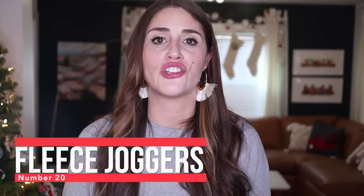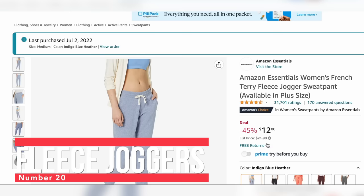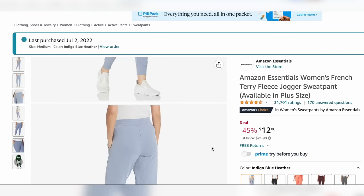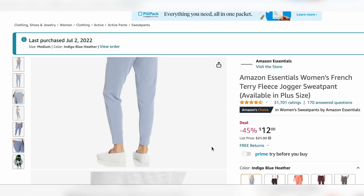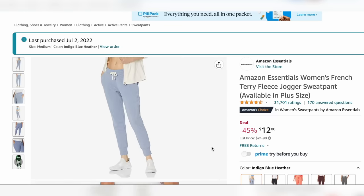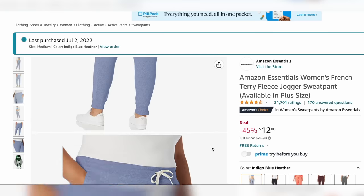Number 20 are these Amazon Essentials Fleece Joggers. I bought two colors and sized up because I wanted them for lounging — I wanted them to be comfy. You could buy your true size and they'd fit fine, but if you want a loose, really comfy fit more for staying in than going out, you could size up as well. I think these are just a really great basic fleece jogger for everyday wear at an amazing price point.